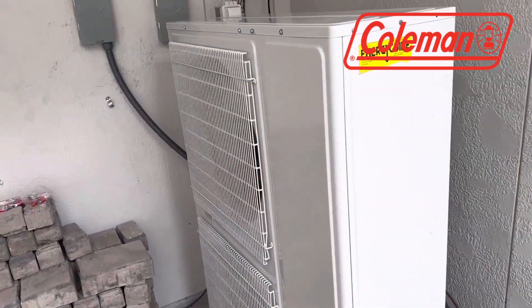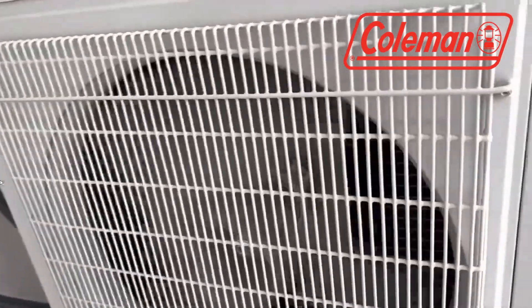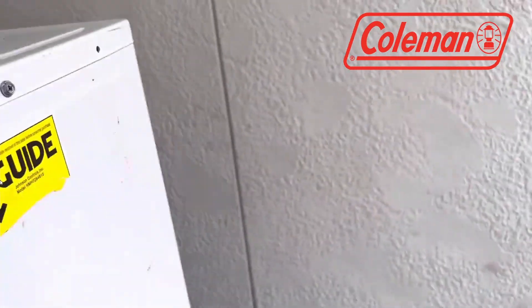In the fifth position is the Coleman Heat Pump, boasting a notable SEER rating of 20 for cooling and SEER 10 for heating. This model provides buyers a substantial $5,000 rebate, making it an exciting choice for those seeking financial incentives.